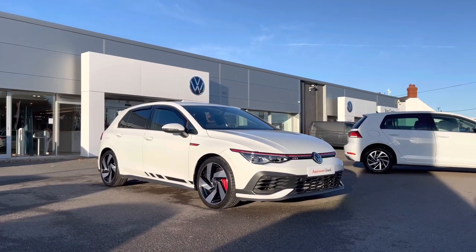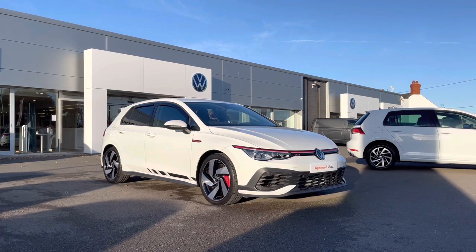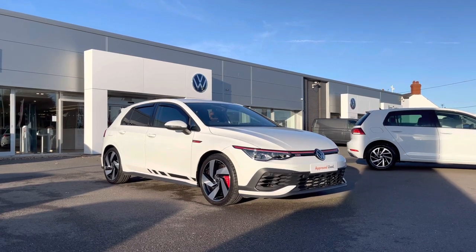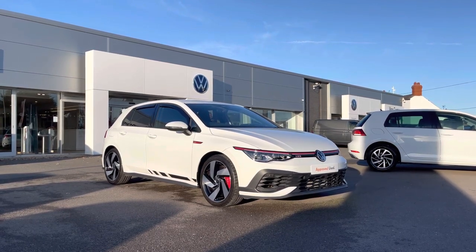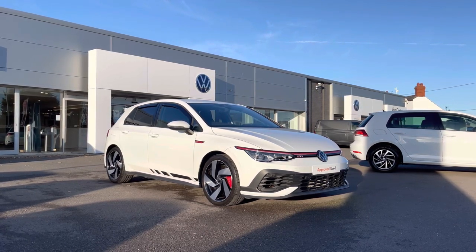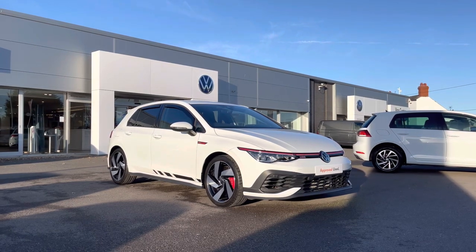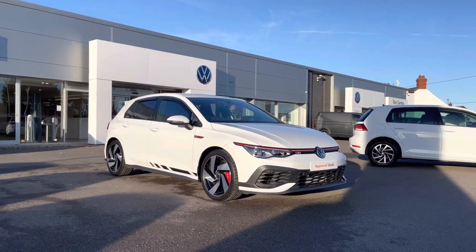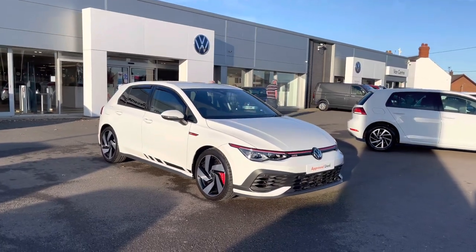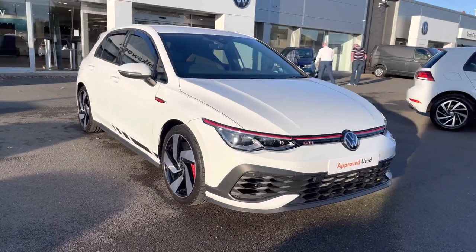Hi and welcome to Rexing Volkswagen. My name is Shannon and today I will be showing you around this Volkswagen approved used Golf GTI Club Sport. This Mark 8 model is a two-litre petrol automatic, 300 PS, finished in a pure white paint. This car has covered 6,441 miles and does come with your two-year Volkswagen warranty. If you'd like to find out further information, please give us a call on 01978 340600.